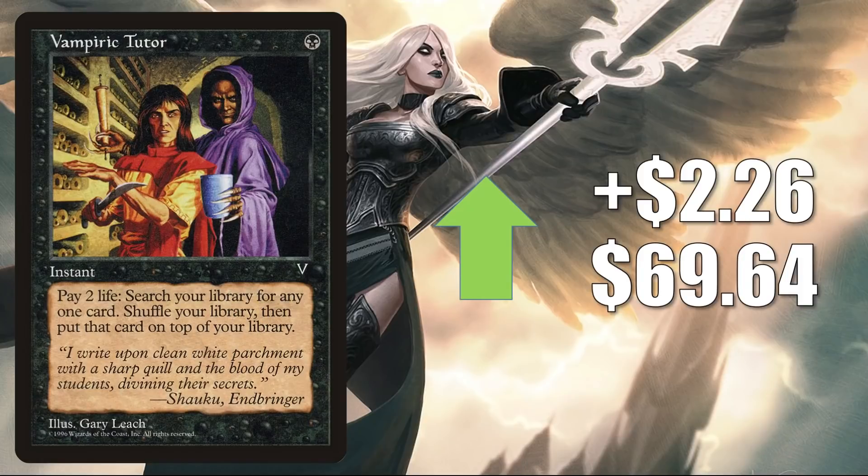The Mystical Tutor from Visions is up $2.26 to $69.64. This was added to the list with Crimson Vow, still there going into Neon Dynasty. It's a popular Commander tutor found in Yuriko as well as builds around Neon Dynasty cards — it's in Isshin and Satoru. In Vintage, this gets played in Four-Color Tinker, Doomsday, and more.